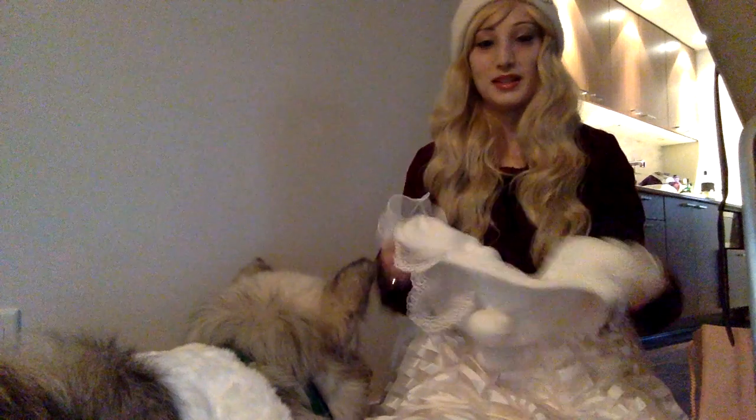That is our Liz Lisa haul! Hope you enjoyed it and we hope you come back and visit this channel. Thank you, bye!